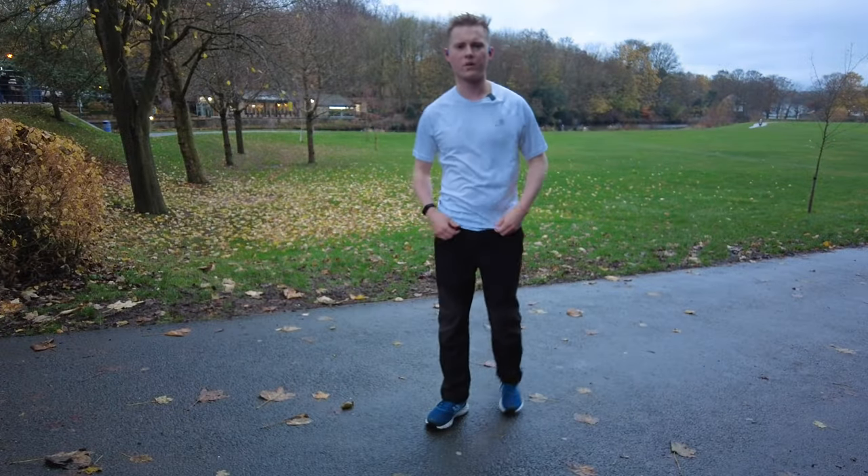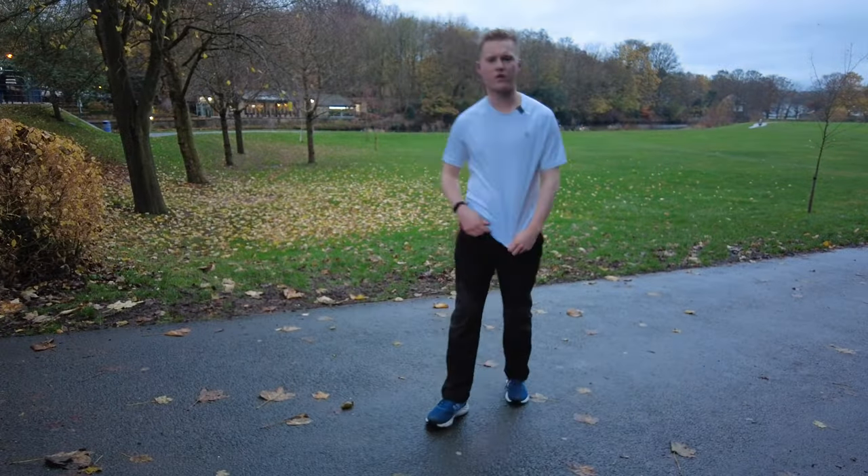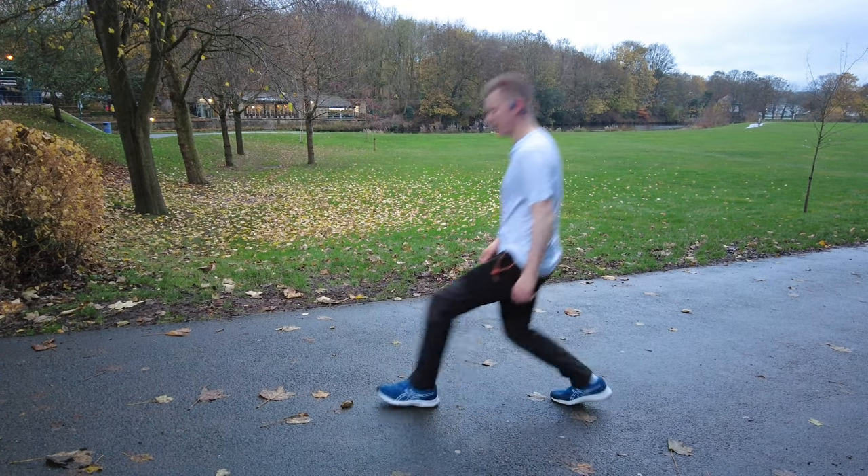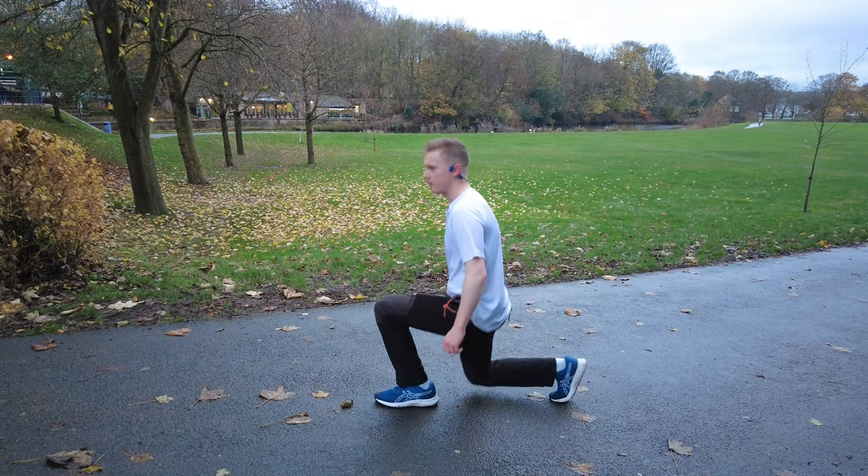For those wondering what the flexibility is like, I'm going to do some stretches. Lunge — no issues at all. Squat — no issues. Leg kicks — no issues at all. So flexibility-wise, there is no exercise you cannot do in these trousers.